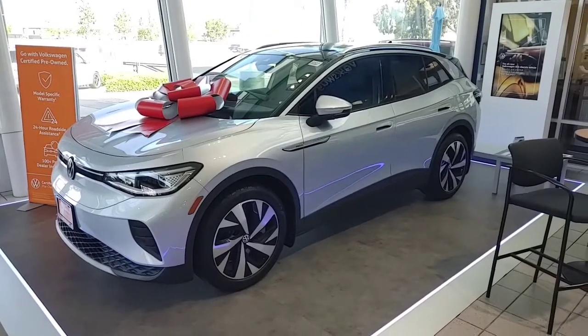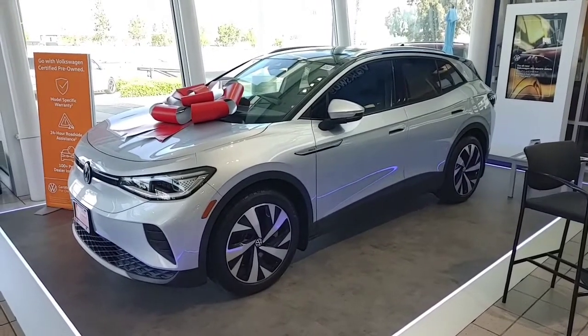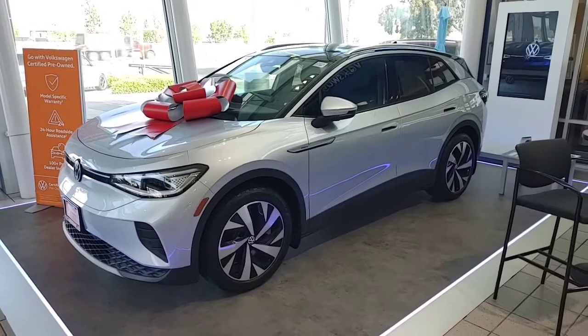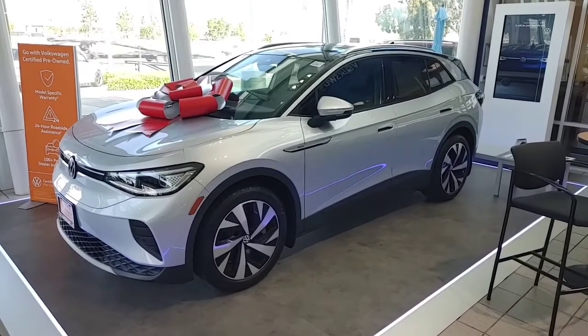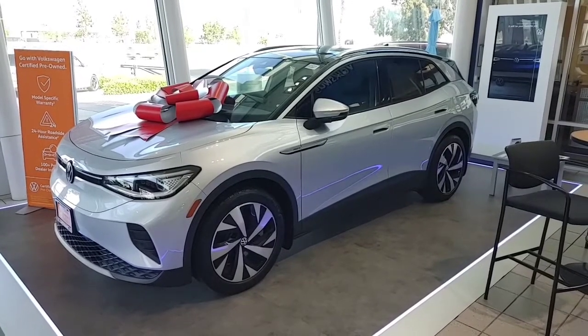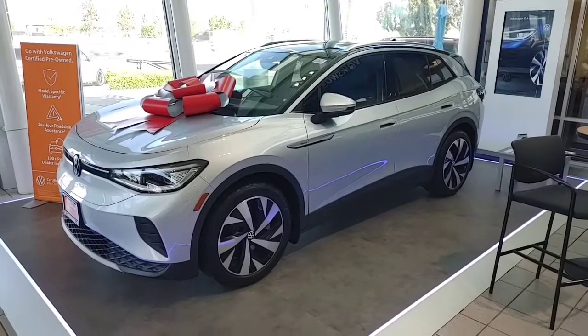If you wanted to put an order in for a new one, it looks like about six months to a year out. But I'd love to help in any way possible — give me a call when you're free. Hope you're having a blessed Tuesday. This is Buddy from Capistrano Volkswagen, 760-415-6331. Have a great day.